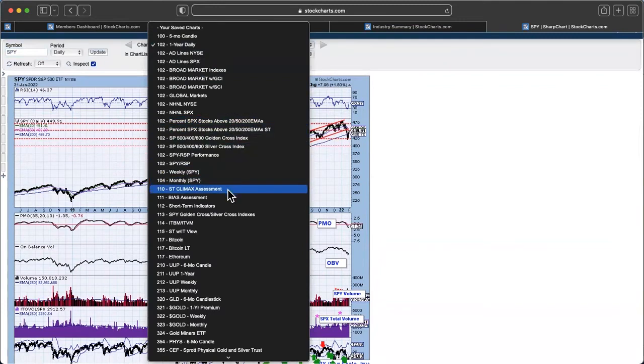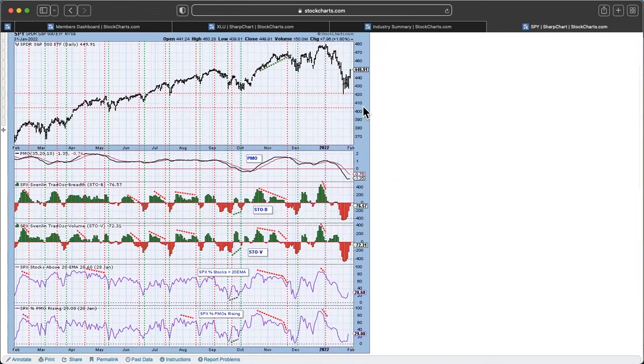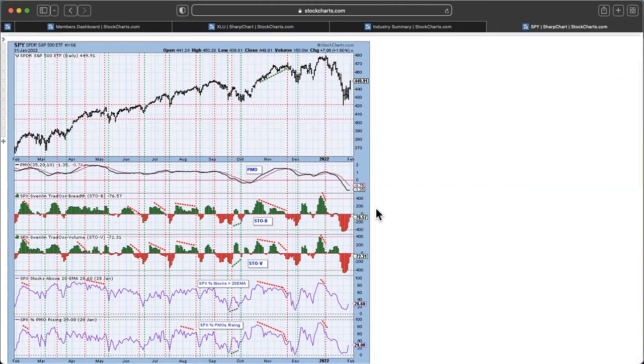Let's look at our short-term indicators. You can see that we were very, very oversold, so we needed these couple of days of higher prices to start seeing these oversold conditions go away. Short-term, with the oversold conditions as they were, we really needed to see some upside movement, a pause, or sideways action. So far it has worked for these short-term indicators. But now they're not oversold, so they have room to go back down and accommodate more downside without being oversold — and that's another problem.